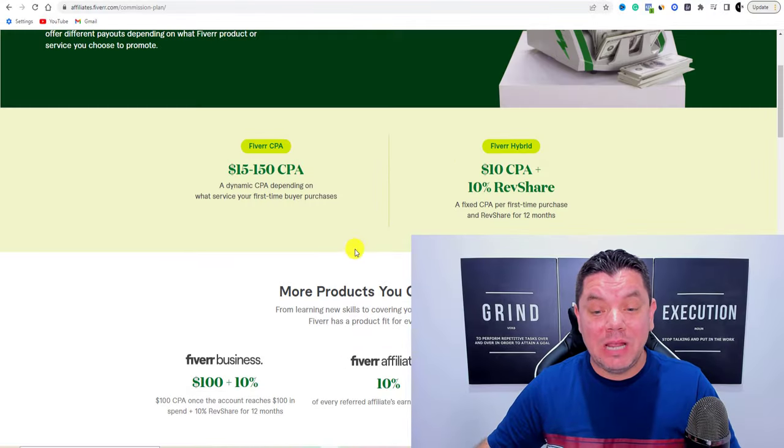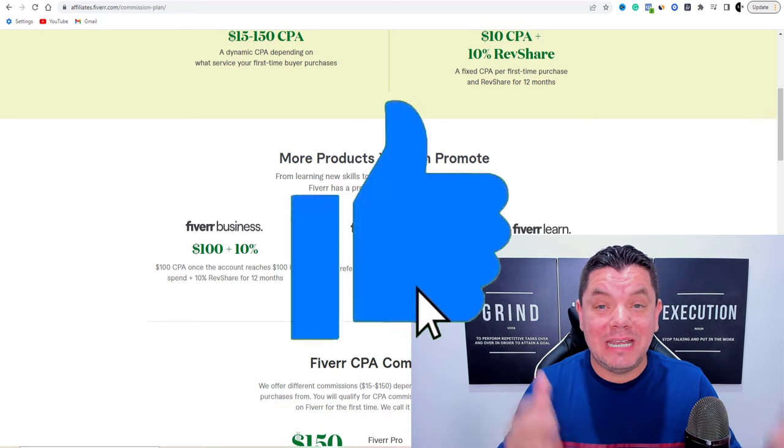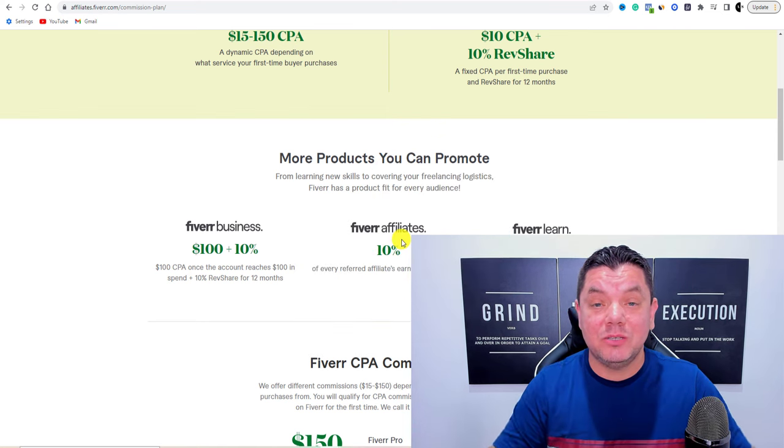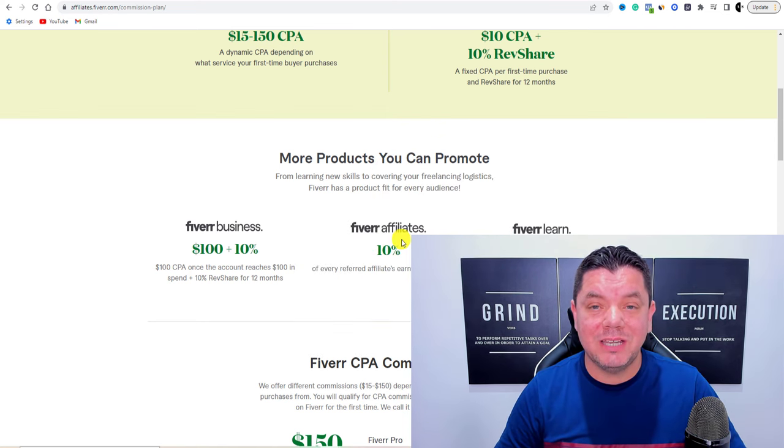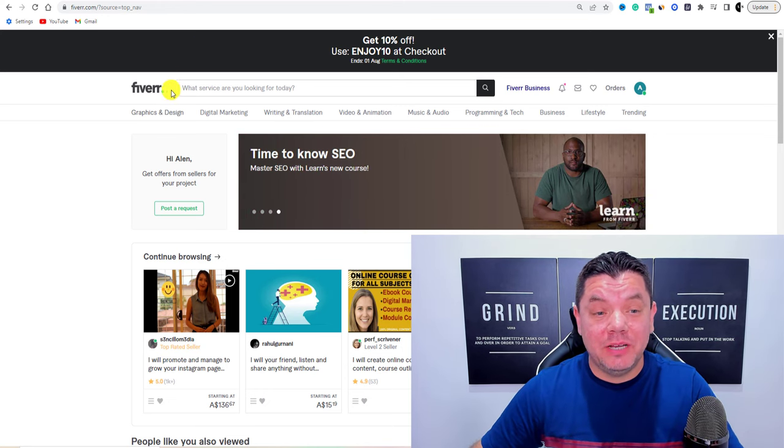Before I show you how to make money on Fiverr using Fiverr affiliates, I'm going to walk you through this entire strategy step by step. Now, before I show you how to make money on Fiverr, you first need to know what Fiverr is.